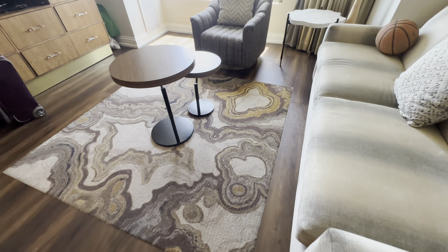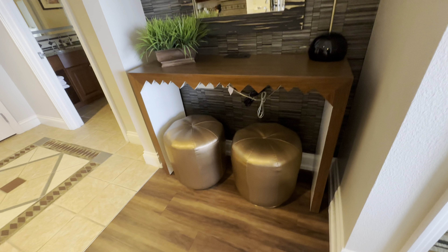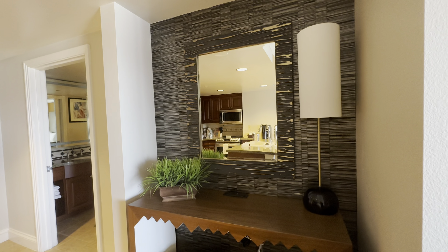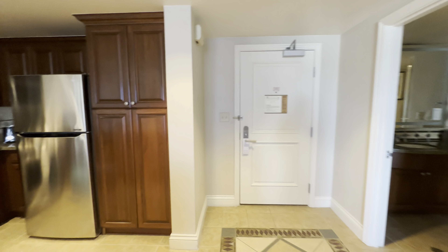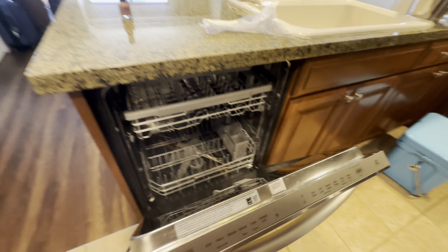In the living area you have another dresser to store things and a DVD player. This is actually a smart TV, so you can log into your apps and watch your favorite shows or movies. The sofa also pulls out into a queen-size bed.